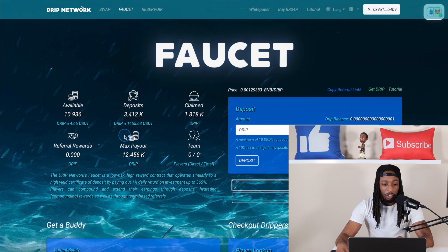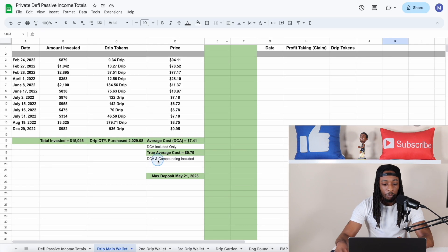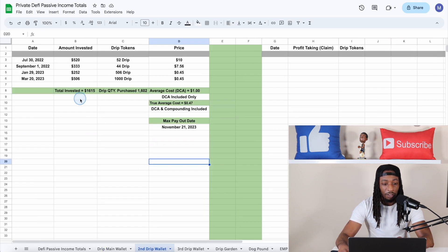For the second wallet — 3,400 Drip, right under $1,500 — heading over to that wallet, you can see I've invested a total of $1,615, which has purchased me 1,602 Drip. My average cost not including compounding is $1.00, and my true average cost including compounding is around $0.47. This is why I'm a little bit closer to at least breaking even, because that average cost is closer to the current price.